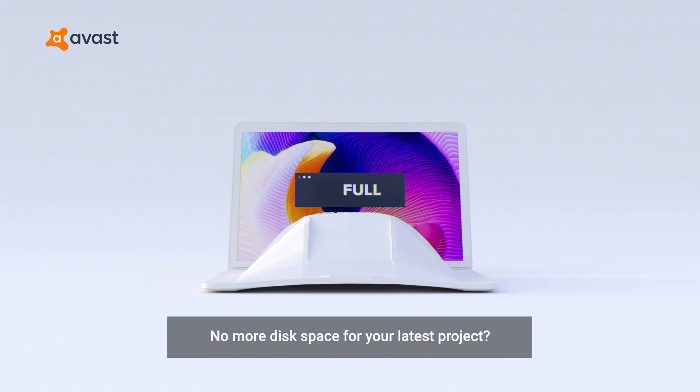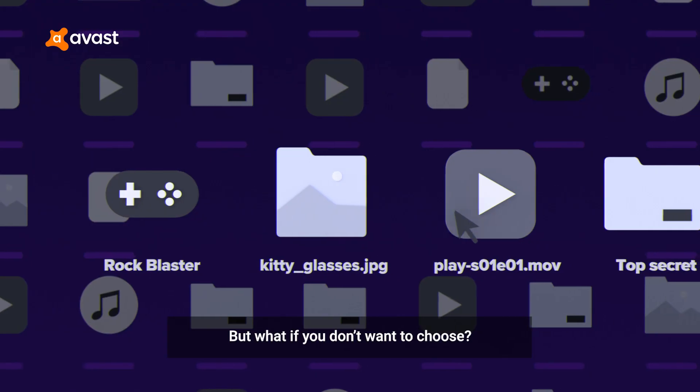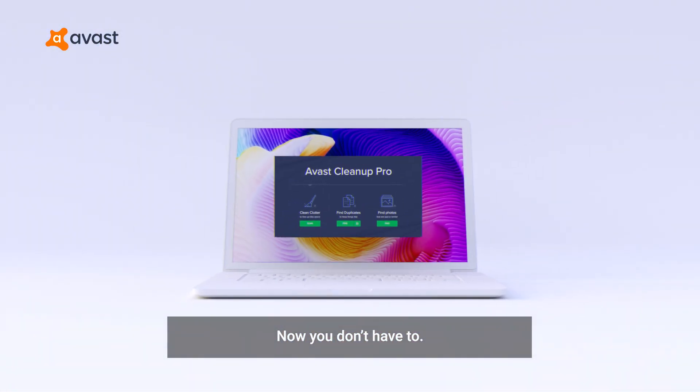No more disk space for your latest project. Better find something to delete. But what if you don't want to choose? Now, you don't have to.